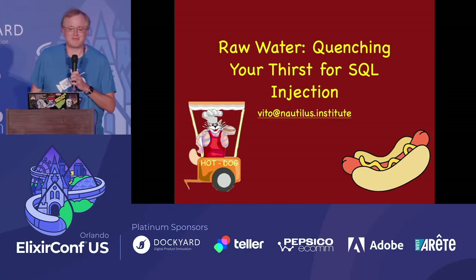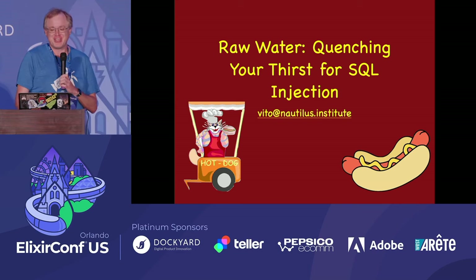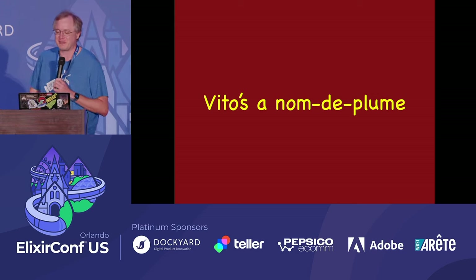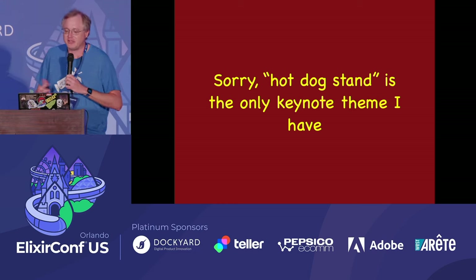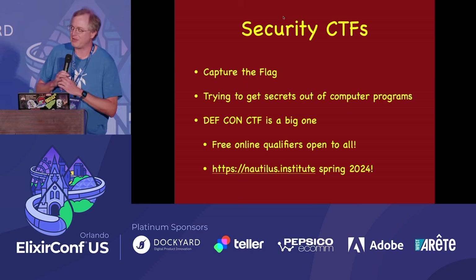Good afternoon, everybody. I'm going to talk about raw water — for whenever you want to implement SQL injection in your Elixir apps. I run security capture-the-flag contests. They basically boil down to trying to get secrets out of computer programs. I've run the DEFCON capture-the-flag for several years. We have free qualifiers coming up for next year in the spring — check out Nautilus.institute.